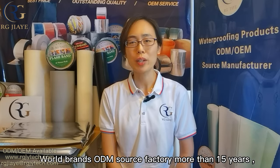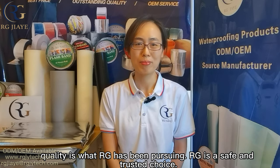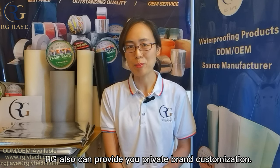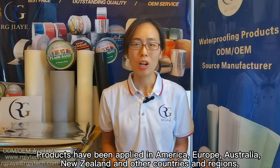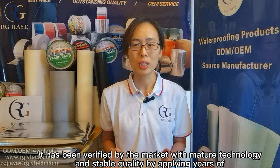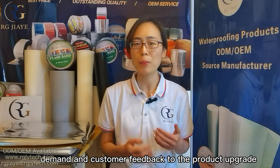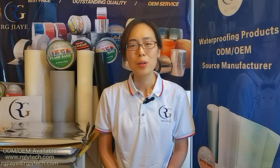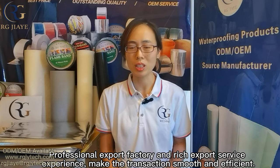World brand ODM source factory with more than 15 years of experience — quality is what RG has been pursuing, and RG is a safe and trusted choice. Flexible specification customization service to provide the vapor barrier you want, including private brand customization. Products have been applied in America, Europe, Australia, New Zealand and other countries and regions. Mature technology and stable quality have been verified by the market, with large sales volume creating optimal cost performance. Professional export factory with rich export service experience makes transactions smooth and efficient.